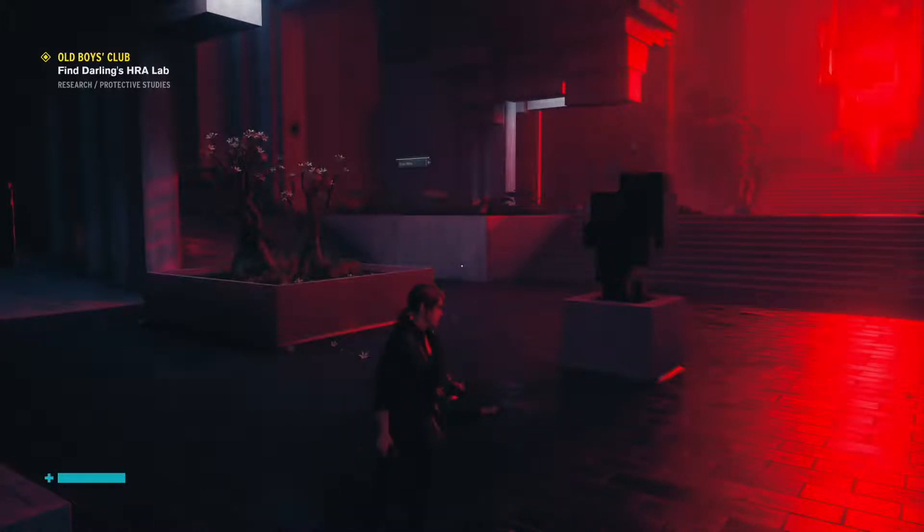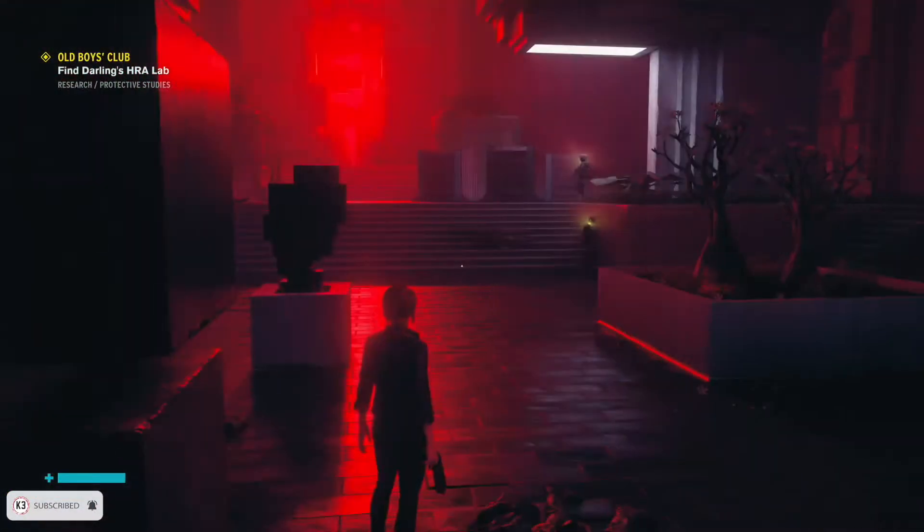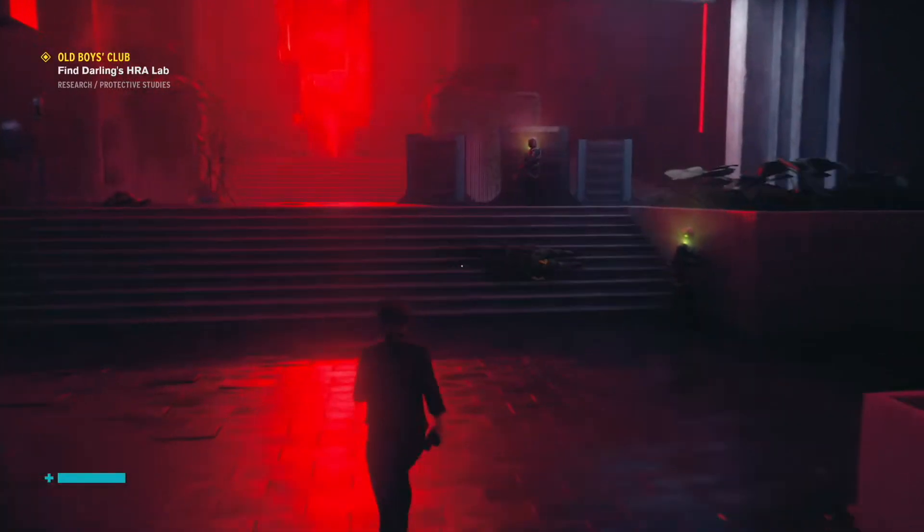Hey guys, how's it going? This is Gareth the Cage. Welcome back to Control on the Xbox One X. Last episode we made it through some corridors and a little bit of the Bureau, ended up finding Marshall hiding out in the luck and probability area. They need some help getting through here.